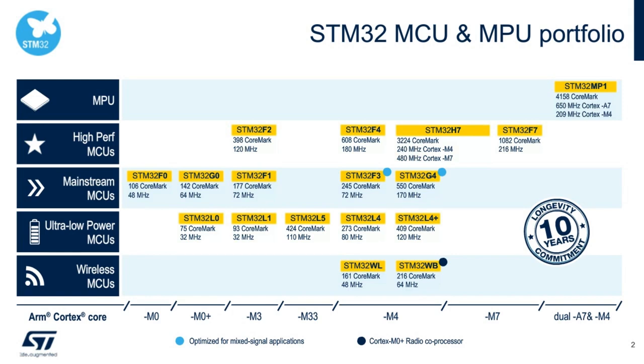Before going into the STM32H7A3, B3, and B0 product line, I wanted to give you a recap of the entire portfolio of STM32 MCUs. There are five categories: MPUs (STM32MP1, introduced last year), high-performance MCUs including STM32F2, F4, H7, and F7, mainstream MCUs, ultra-low-power MCUs, and wireless MCUs. Today's discussion focuses on the STM32H7 product line, which carries a 10-year longevity commitment. The newer STM32H7A3, H7B3, and H7B0 are being introduced in Q3.